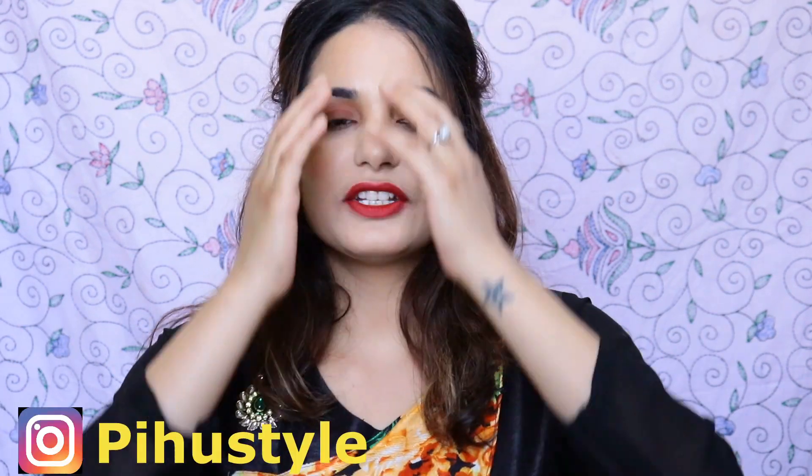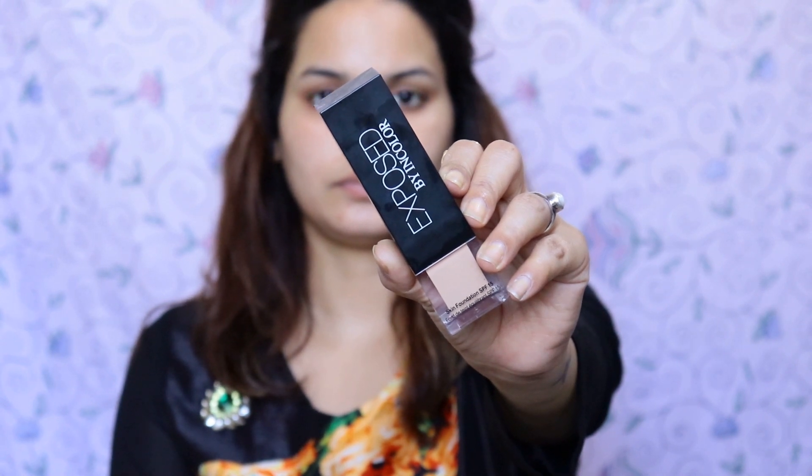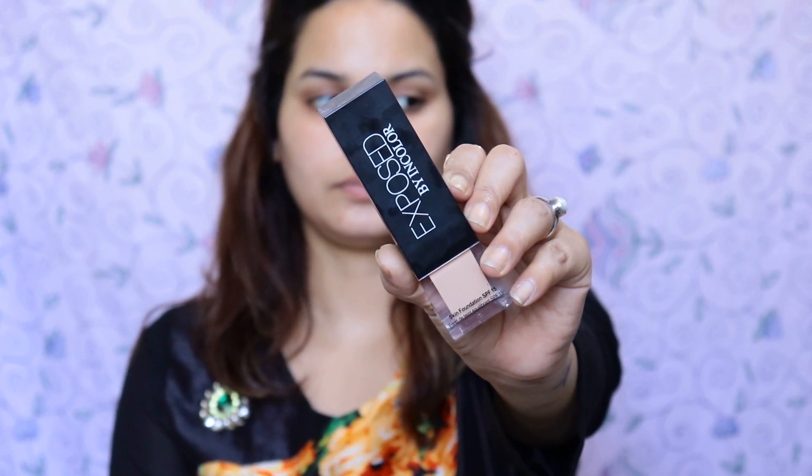Today we will see how I created this makeup look. If you are not subscribed to my channel, make sure to subscribe, like and share. Let's get started! First I'm taking Exposed By In Color foundation — it's a very creamy matte foundation and it's properly blended.